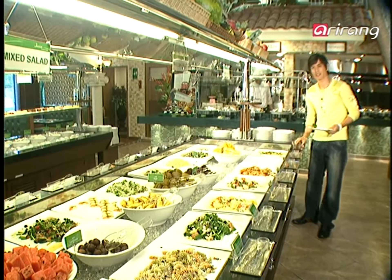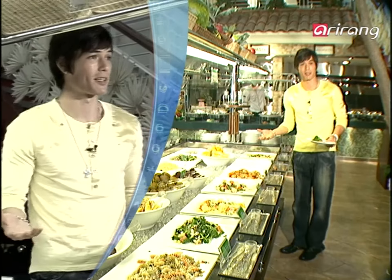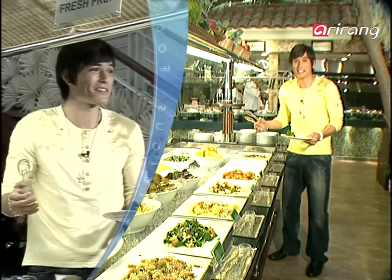I think I was 12 or 13 the first time I invited my friends over for dinner. I thought it'd be nice to cook them something. But when I grabbed the cookbook, that's when all the chaos started. It was the size of an encyclopedia.